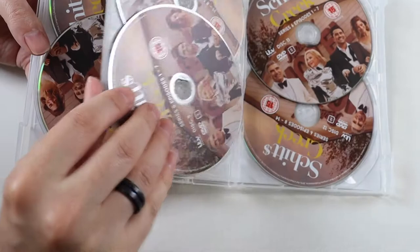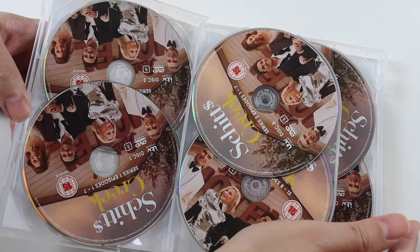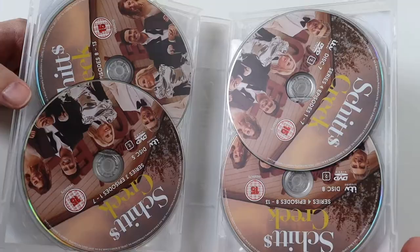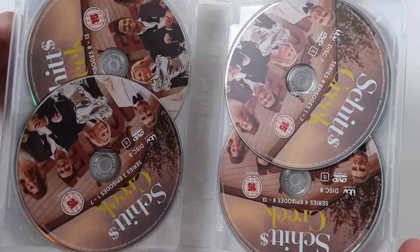Unfortunately there's no episode list — you just kind of have to watch it. It is kind of serialised, but also if you skip a couple of episodes I don't think it really matters. You soon pick up the plot again.